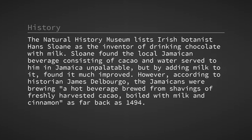The Natural History Museum lists Irish botanist Hans Sloane as the inventor of drinking chocolate with milk. Sloane found the local Jamaican beverage consisting of cacao and water served to him in Jamaica unpalatable, but by adding milk to it found it much improved. However, according to historian James Delbourgo, the Jamaicans were brewing a hot beverage from shavings of freshly harvested cacao, boiled with milk and cinnamon, as far back as 1494.